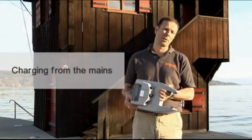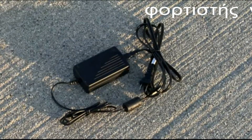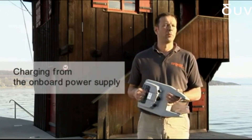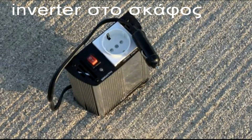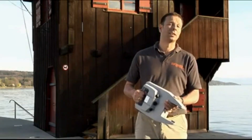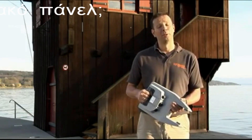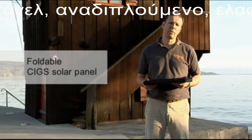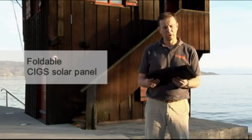What about charging? Typically, our customers take their batteries home with them and charge them from the mains — a charger comes with the product. Some people want to charge the battery from their onboard battery supply. That's also possible, either with a little inverter or directly from a 12-volt bank. Is it possible to charge it from solar? Of course it is, and here we have something very cool. As an accessory, we offer the latest generation of thin-film flexible and foldable solar panels — the so-called CIGS panels.